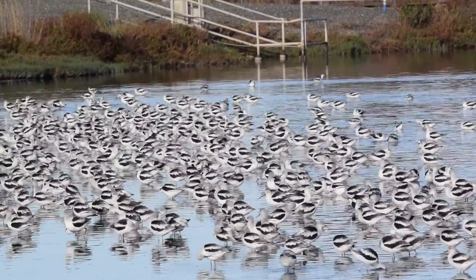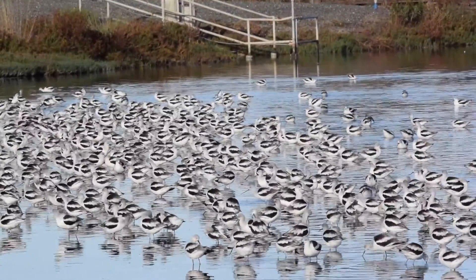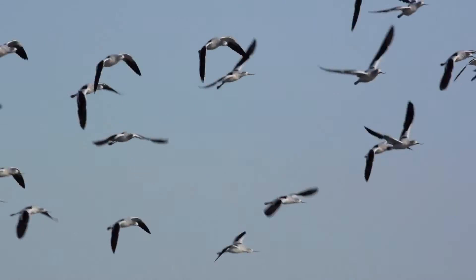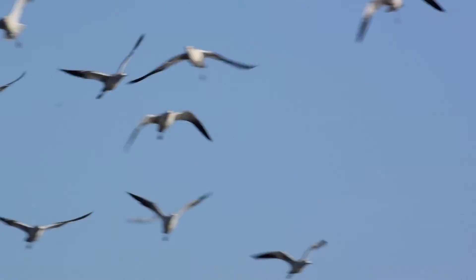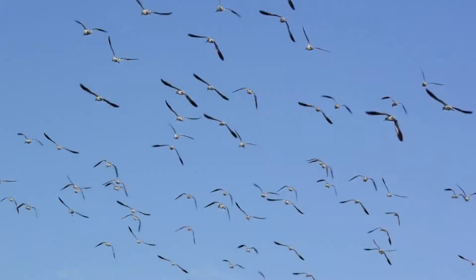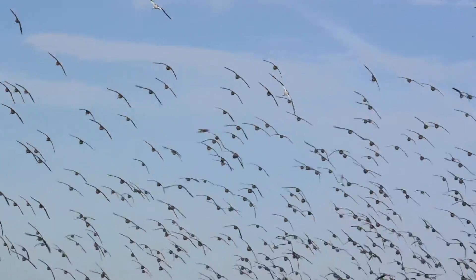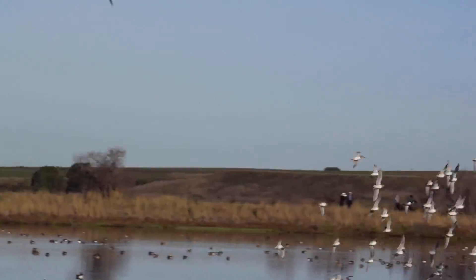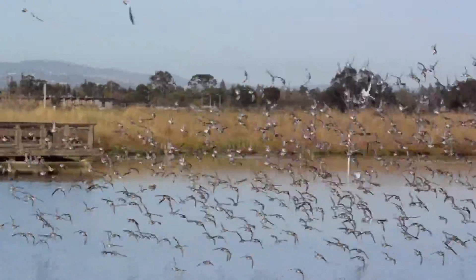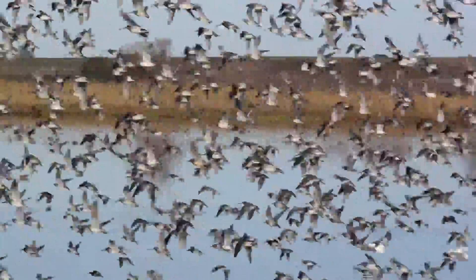We're at Bayshore Nature Preserve photographing American Avocets when something startled the flock. These are the Dowitchers and the American Avocets. They're going to come back in for a landing shortly, I think.